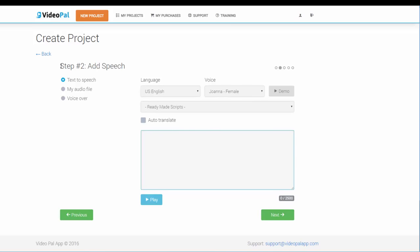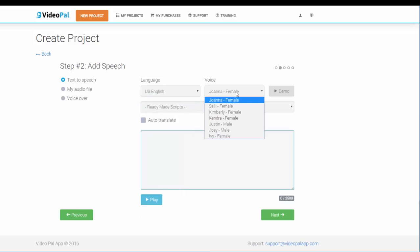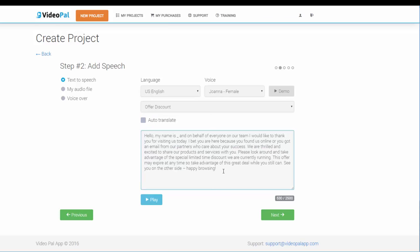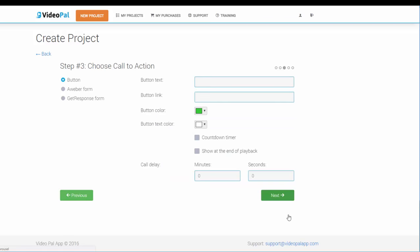In step 2, we are going to create a voice from our text-to-speech engine, upload your own audio, or record your own voice over within the app in just a few seconds. For this example, I am going to choose the text-to-speech engine, and we can select from 24 different languages including male and female voices. Hiring a copywriter to write video scripts is very expensive, so we have included ready-made scripts that you can instantly select, edit and convert into voice.